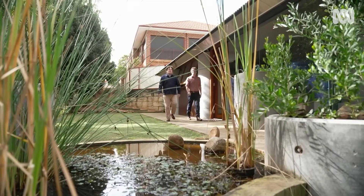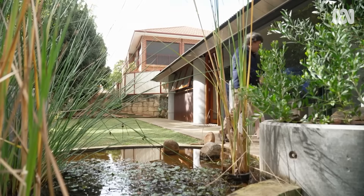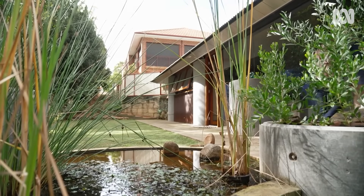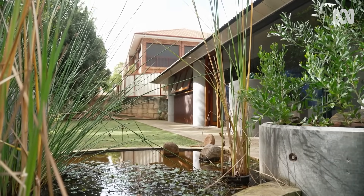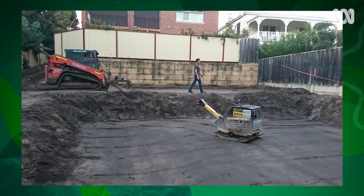The site has an 8-metre fall on it, so we needed to level out a few areas. There are three terraces on the site, and we tried to balance the fill levels so that we weren't importing a lot of sand. So there are three terraces through the property.